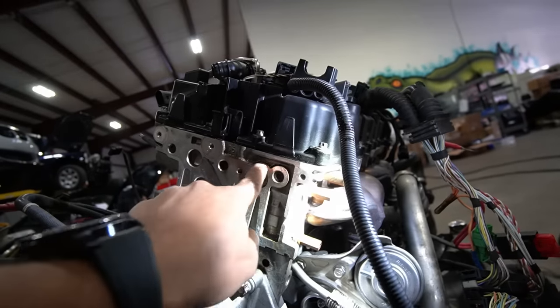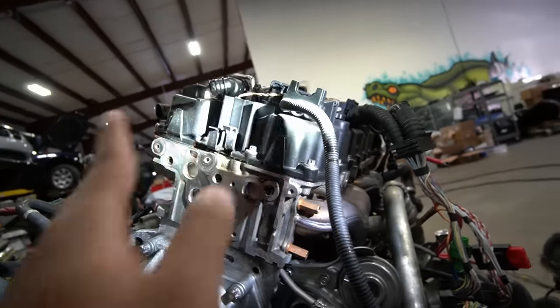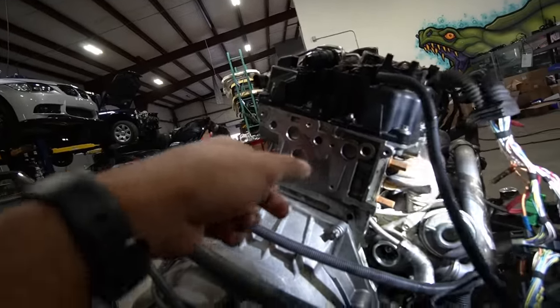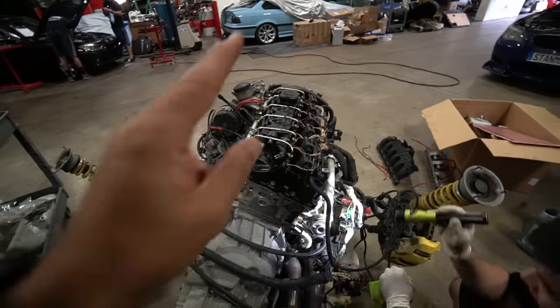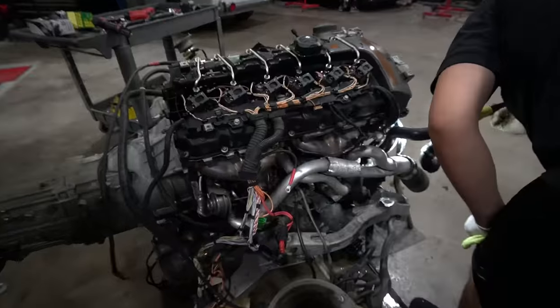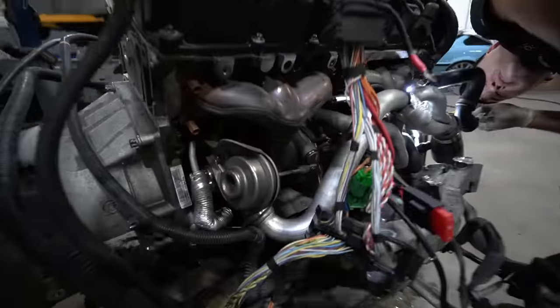Look at that — the valve cover is leaking, told you, it always fails. Actually, both the oil pan gasket and the valve cover gasket are leaking. The oil filter housing gasket wasn't leaking, but typically those three are the ones that leak on a high mileage N54. We're also going to check if these turbos are toast when we take them off — they were actually replaced about 30,000 miles ago by BMW under extended warranty.